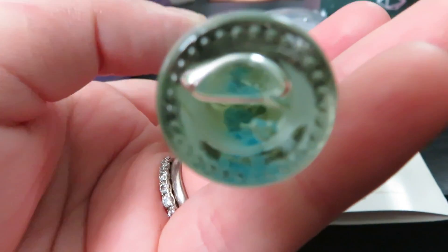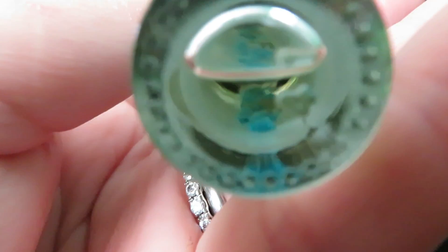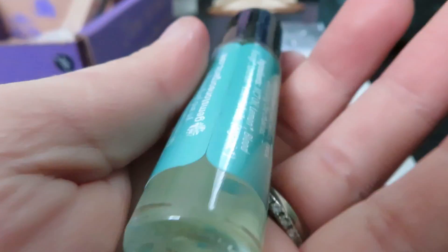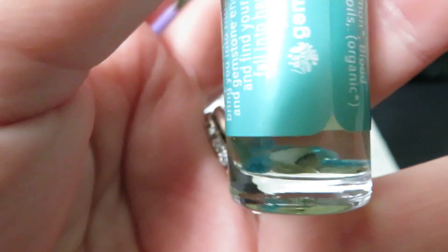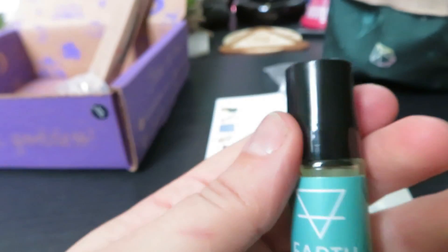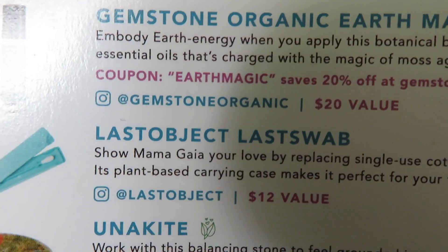Wait — are there actual gemstones in there? Oh my god, there are actual gemstones in there! Oh wow — there they are! How neat! So cute!